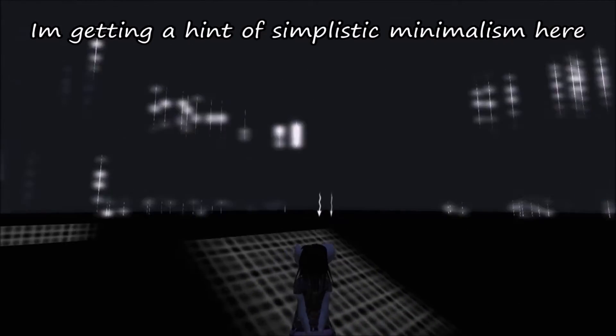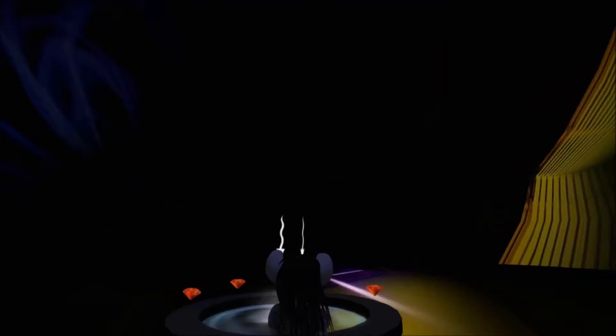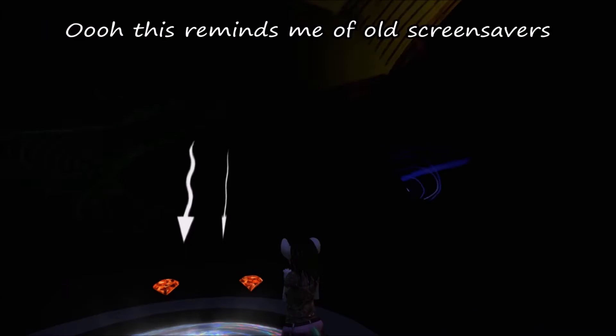I'm getting a hint of simplistic minimalism here! Oh, this reminds me of old screensavers! Moving on to the last level!